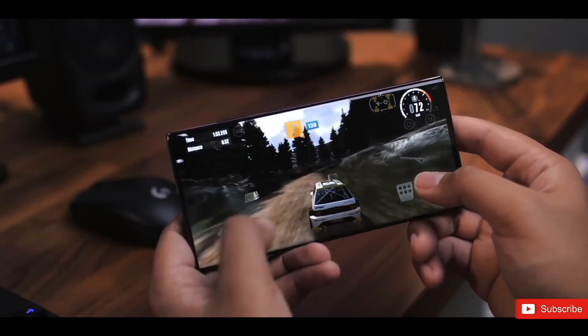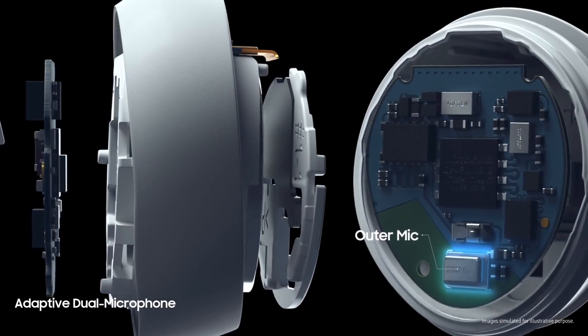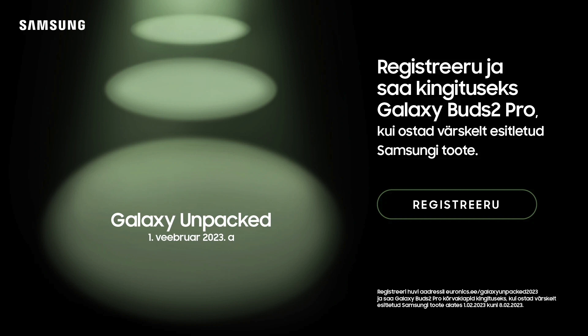According to that leak, the upcoming S23 series pre-registration offer will be a Galaxy Buds 2 Pro, which will be given to anyone who pre-registers for the S23 and buys it after the series goes on sale in their country. There is a high chance of a similar offer going live in other countries.